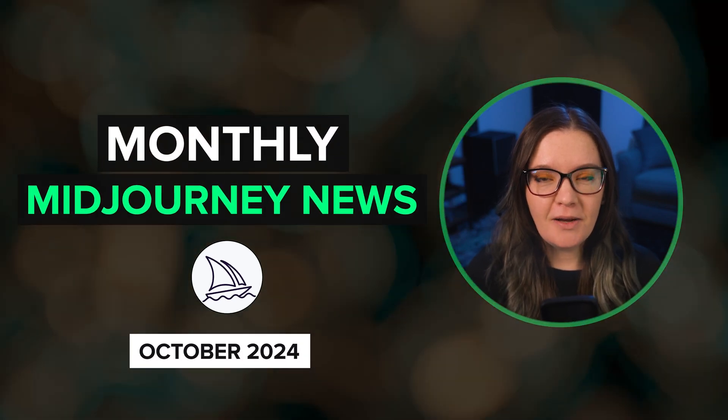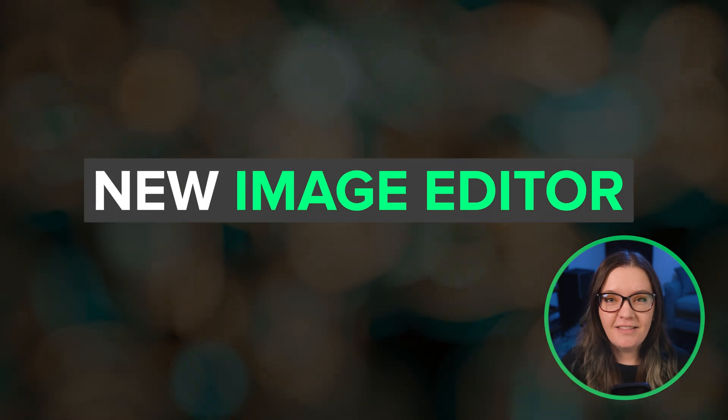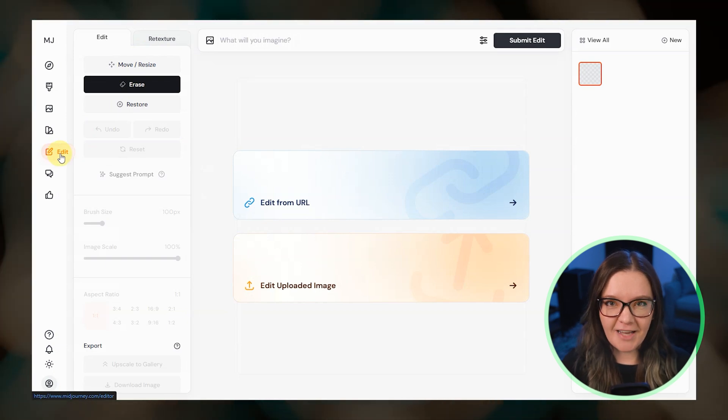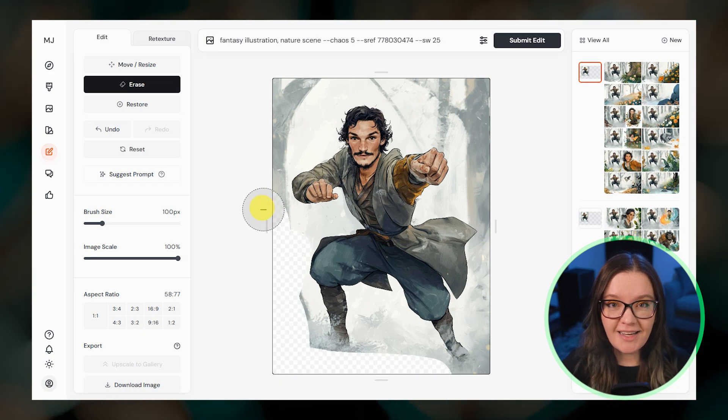Hey everyone, this is a quick rundown of the MidJourney updates from October. The big news last month is the release of MidJourney's new image editor that lets you upload and edit your own images for the first time. This is huge news and I know a lot of you are excited about using it.